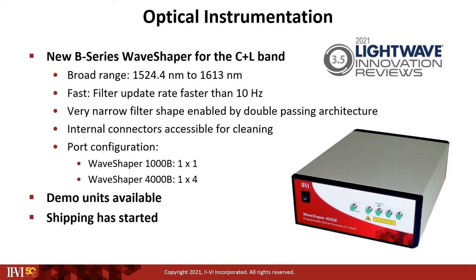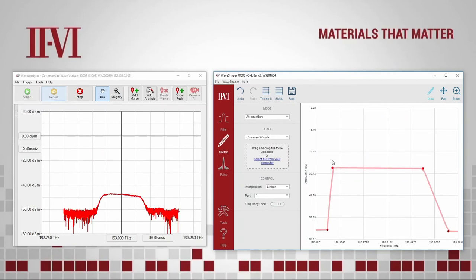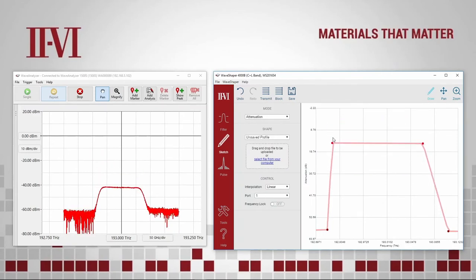Demo units are now available and shipping has started. Along with other members of the Waveshaper family, we have full coverage of the S-Band to the extended L-Band from 1468 nm to 1640 nm, and also the 1 micron window. The fast update rate of the Waveshaper B-Series is demonstrated here.